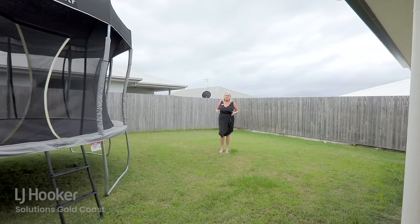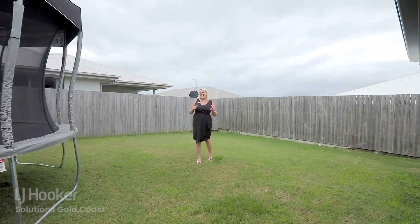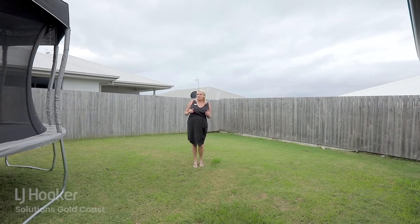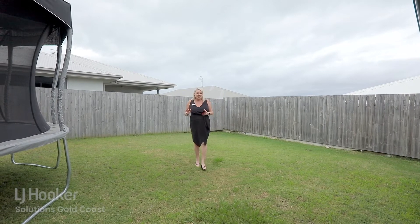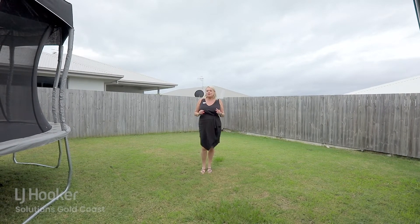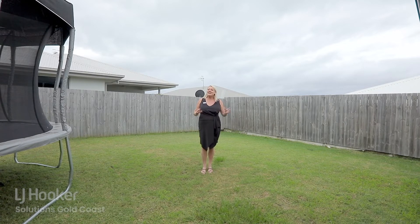This near new home is perfectly situated in an elevated position which captures all the beautiful breezes. It's going to make a great investment property as it has a long-term tenant in place, but if you're looking for a first home or looking to upsize, come and check it out.